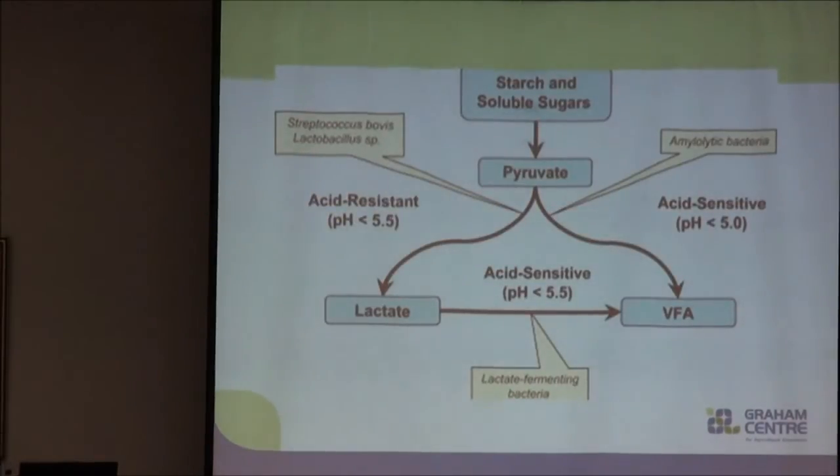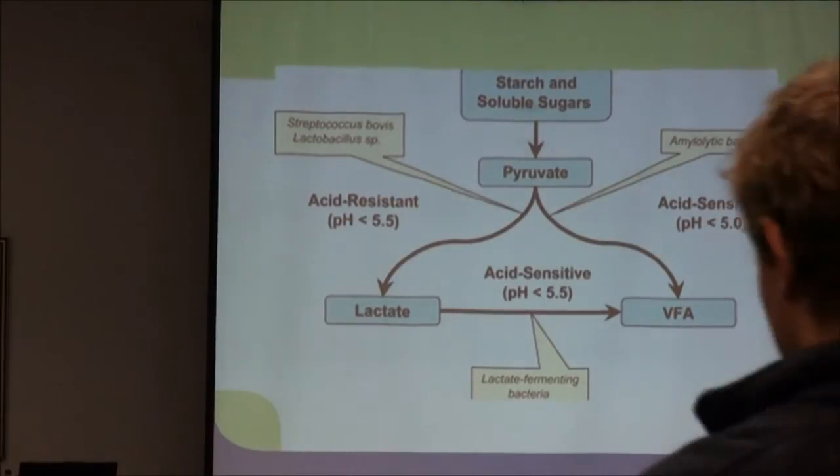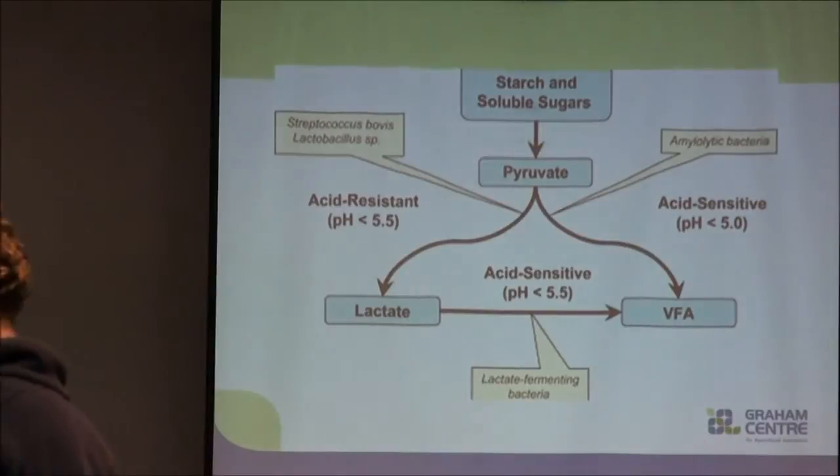We can see from this diagram here that basically what we have is our grain and we either get a production of lactate or volatile fatty acids, depending on the levels of grain we feed and the type of feed that we're giving our sheep.